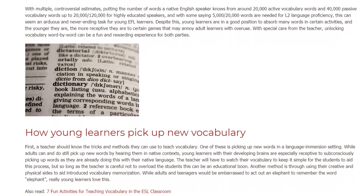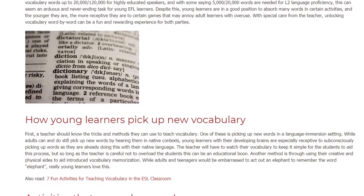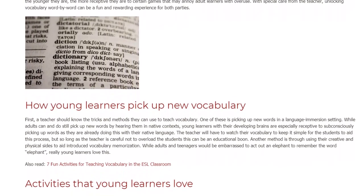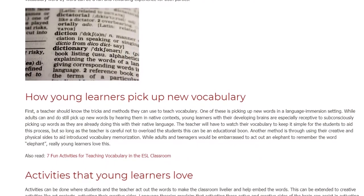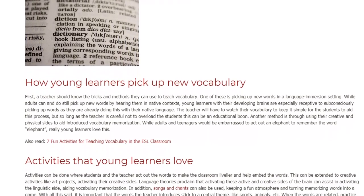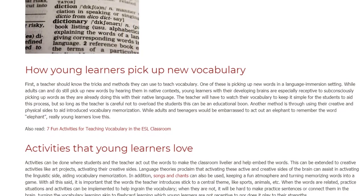Another method is through using their creative and physical sides to aid introduced vocabulary memorization. While adults and teenagers would be embarrassed to act out an elephant to remember the word elephant, really young learners love this. Activities can be done where students and the teacher act out the words to make the classroom livelier and help embed the words. This can be extended to creative activities like art projects, activating their creative sides.